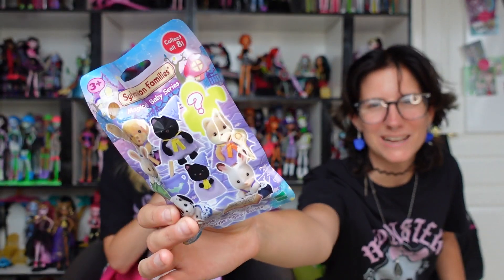By the way, Amy is my best friend. She hasn't been on the channel yet, but we've known each other for over 10 years. She is just as much of a Monster High fan and doll fan as me — she has her own collection too, check out her YouTube channel, link below. I also got this blind bag from Sylvanian Families — I think it's called Calico Critters in other countries, but in Dutch it's Sylvanian Families.